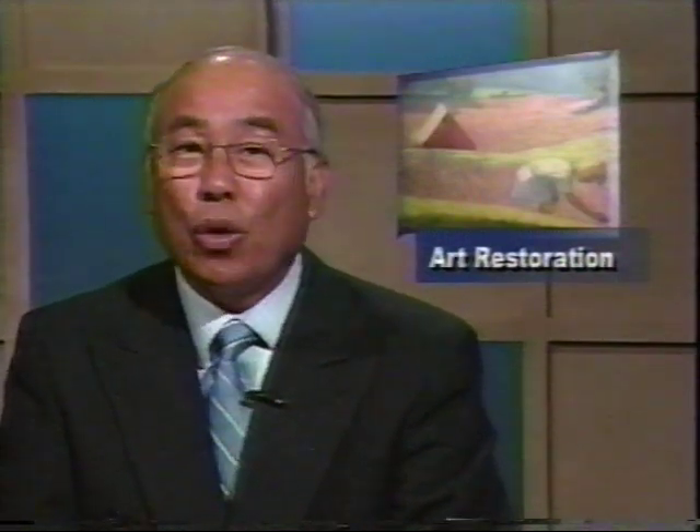Welcome to the Marin Report. I'm Curtis Kim. Nestled in the San Geronimo Valley is a historical piece of art that is aging away. But with a group of local artists, a movement is now underway to help restore a famous mural. Jenny Chu tells us how you can get involved in refurbishing a local historical treasure.